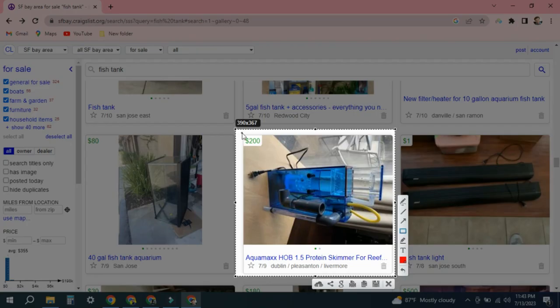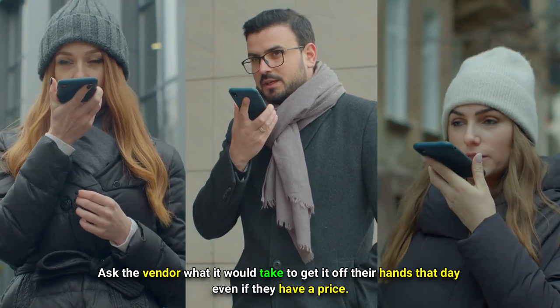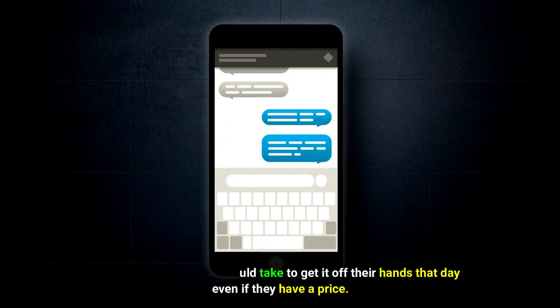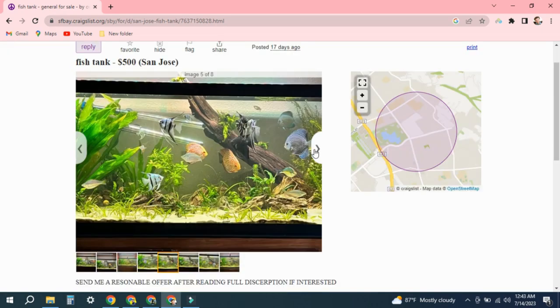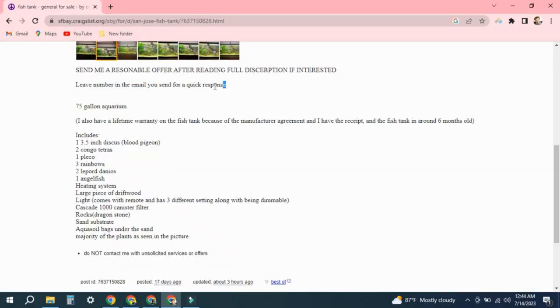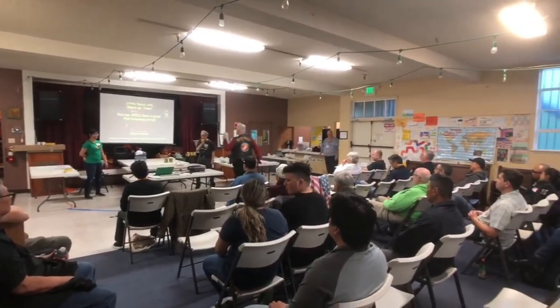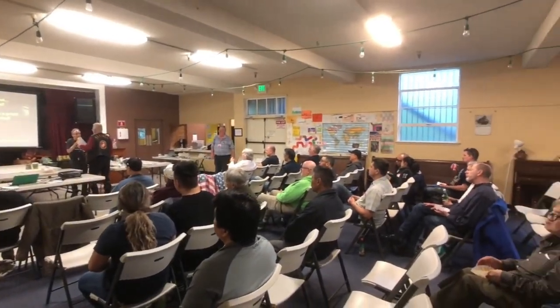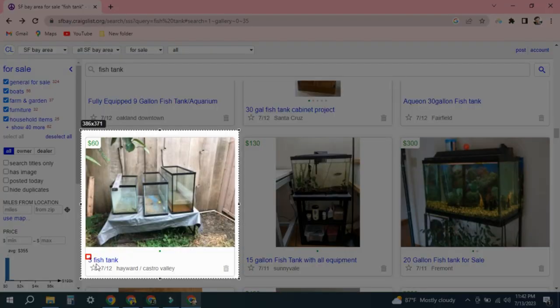Your chances of negotiating a better price increase with the age of the listing. Ask the vendor what it would take to get it off their hands that day, even if they already have a price listed. How frequently you receive a lower number than initially indicated may surprise you. The worst-case scenario is that they say no, in which case you'll wait another week for another listing. It's more challenging to negotiate off an aquarium club listing since the seller is frequently more patient or aware of the equipment's worth. Since vendors in these postings are more accommodating, it is preferable to consider buying the setup's components separately — this is a fantastic method for purchasing high-quality gear.